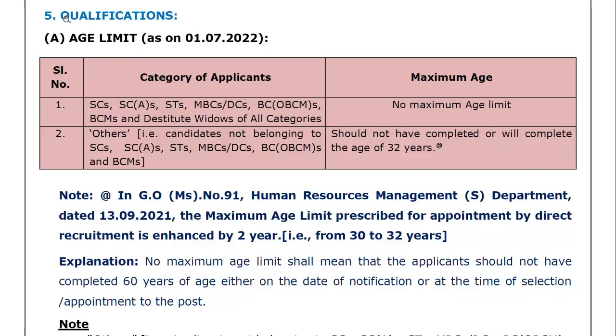Age limit: for SC, SCA, ST, MBC, DC, BC, OBC, BCM, and Destitute Widows of all categories, here is the age limit. The general/balance category age limit is 32 years.